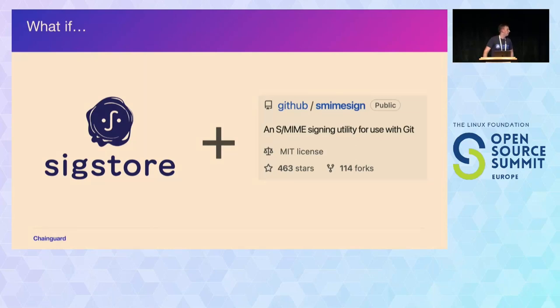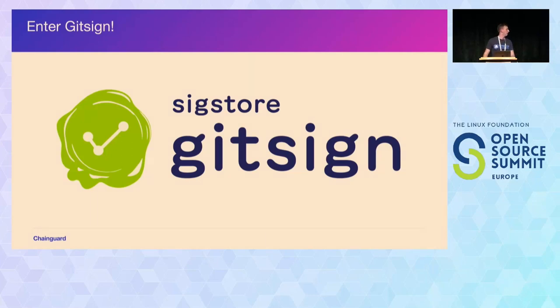There was another open source project made by GitHub called sMimesign, which used X.509 certificates to sign Git commits — targeting traditional X.509 purchased from a certificate authority, long-lasting for a year or more. The idea was: here's a project that does cool stuff with X.509 signing, and here's SigStore doing cool stuff with ephemeral certs — what happens if we put them together? We can have ephemeral certs with X.509 signing. That's how we got GitSign. I really like this story because it's open source at its finest — melding ideas together. GitSign takes ephemeral code signing certs from SigStore and X.509 signing from sMimesign, making a native experience within Git itself.